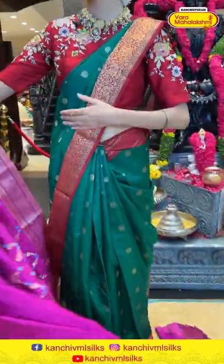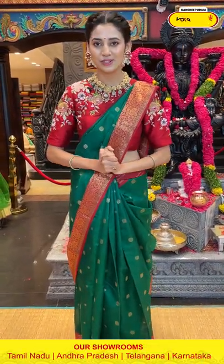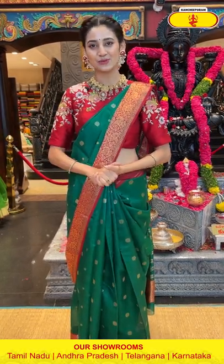So my dear ladies, since we are done with these beautiful sarees, I will now be showing you the sarees draped on the mannequin so you can have a look and understand how gorgeous you will look when you drape it on yourself.